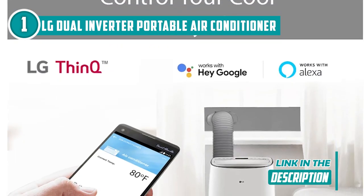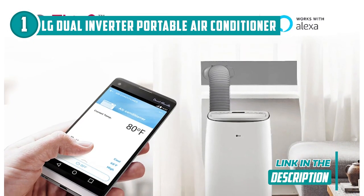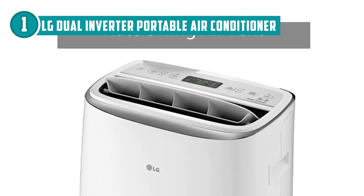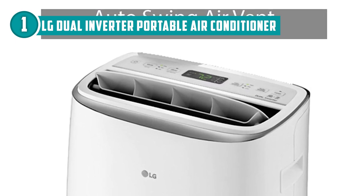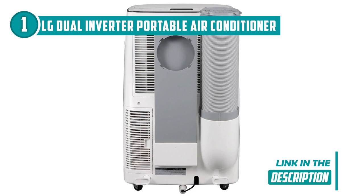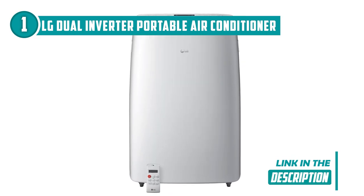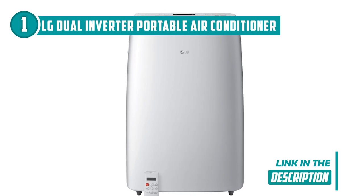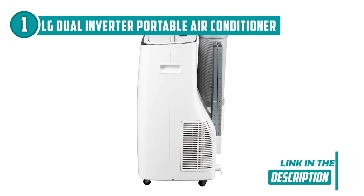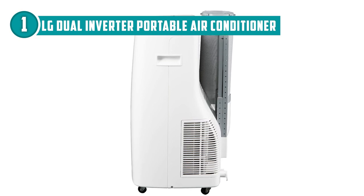This unit even works with Google Assistant and Amazon Alexa for the ultimate tech-savvy experience. The Auto Swing Air Vent ensures even air circulation, giving you the ultimate comfort experience. Maintenance is a breeze with a washable and reusable air filter, keeping the air clean and fresh. The sleek and modern design with clean lines and a white finish adds a touch of sophistication to any room. Whether you're a tech enthusiast or just looking for a stylish and functional AC unit, this portable device has got you covered.